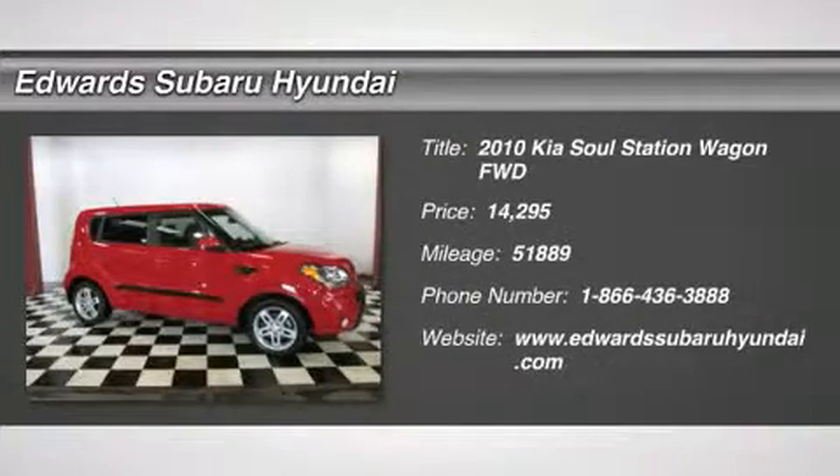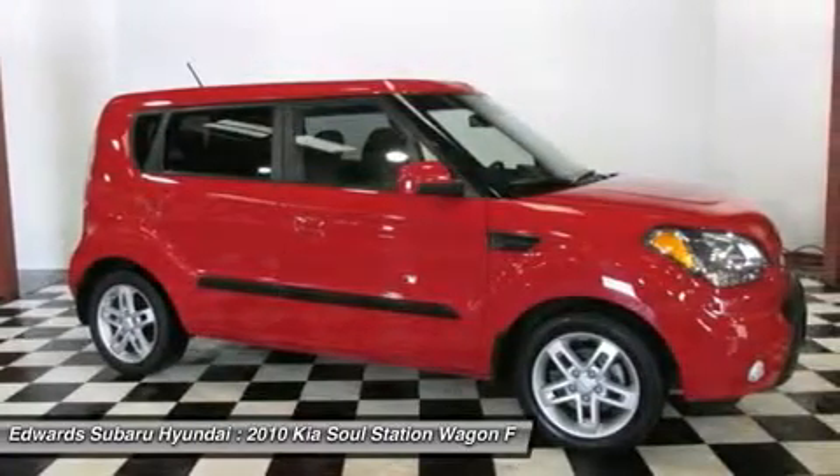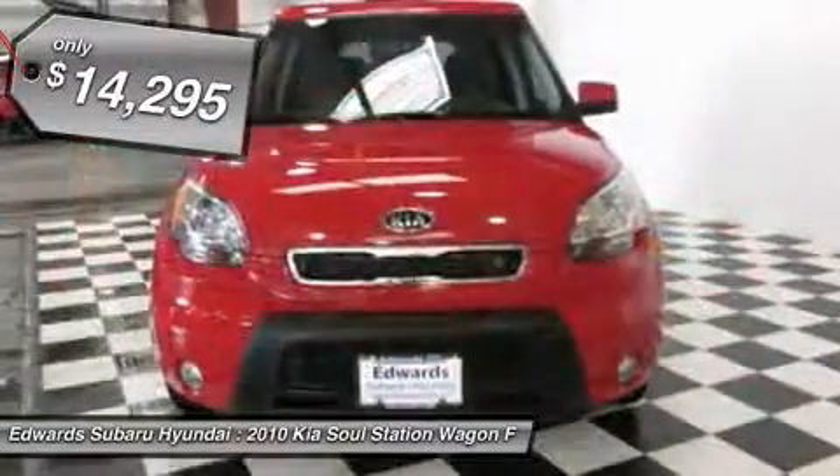Set yourself apart from the crowd. Our 2010 Kia Soul is the first Kia to appeal to one's emotions as well as more practical concerns like value, features, and space.